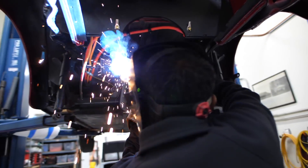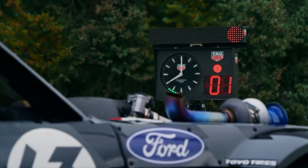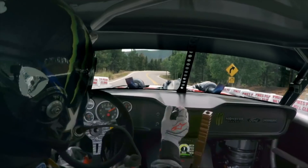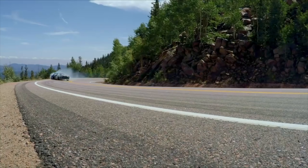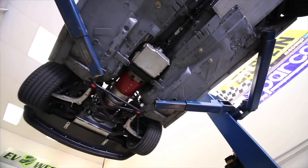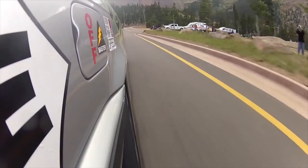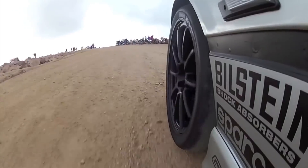At the time we were looking around for venues, and there wasn't a lot available to electric cars. We came across Pikes Peak, and they actually had a class. We ended up building the car, purpose-built for Pikes Peak. We ran the race in 2012 and ended up setting a record for the fastest street-legal electric car to go up the hill.